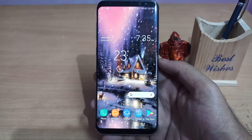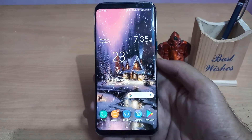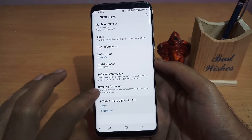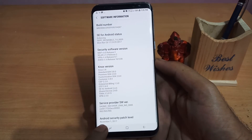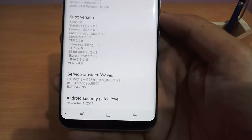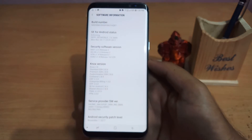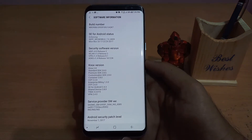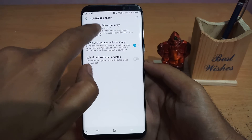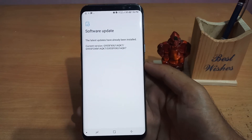All background processes, downloads, and installation have been completed. Now let's check the device status. Go into the Settings menu, About Phone, and Software Information. You can clearly see that my Android software security patch is now November 2017 — so my software has updated as I said. Also checking the Software Update menu — it is checking for updates.